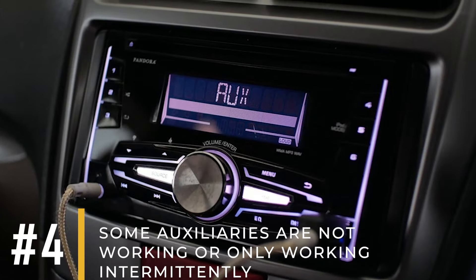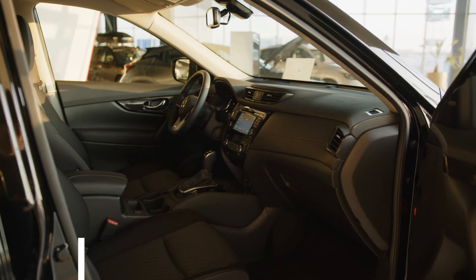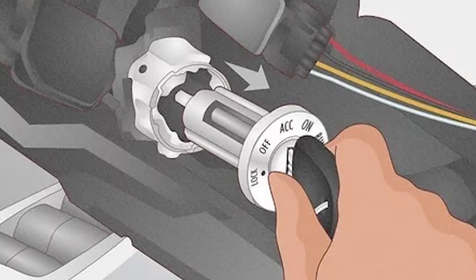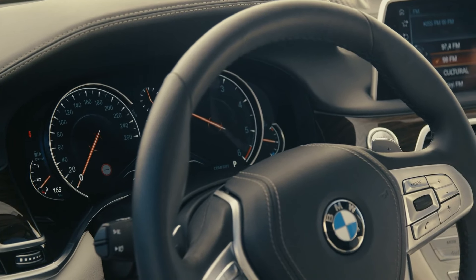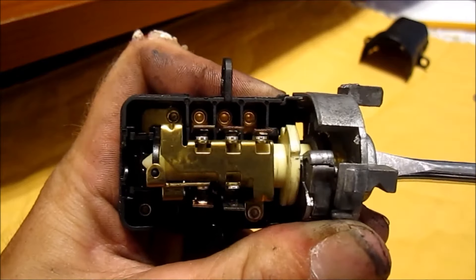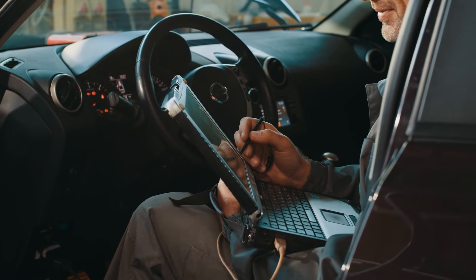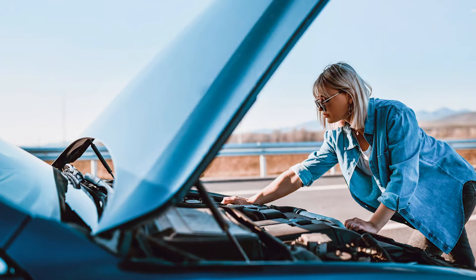Symptom number four: some auxiliaries are not working or only working intermittently. In some cars, the radio, lights, horn, lighter, and other accessories don't work until you turn the key. This is because the ignition switch sends a signal to activate or stand by these components only when the driver turns the key — until then, they receive no power. This signal travels through slider contacts inside the ignition switch, which can wear out over time. While these issues with the auxiliary components occur, the engine can continue to run without any problems. However, these issues can also occur alongside starting and stalling problems.